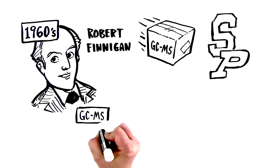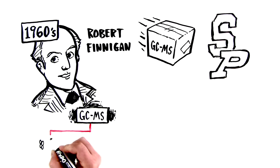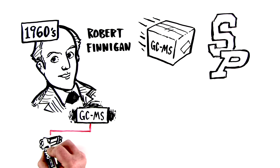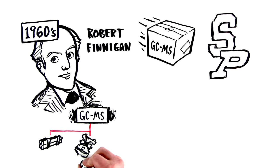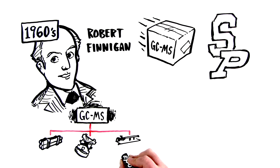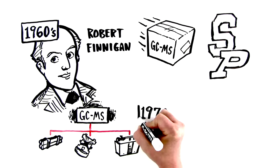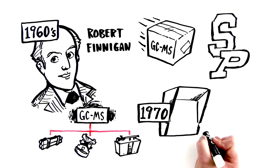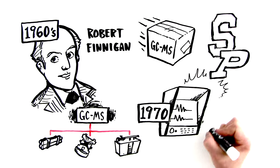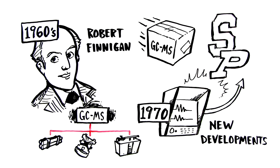As one would expect, GC-MS instruments became more advanced over time. Through the 60s and 70s, gas chromatographs were coupled to a variety of different types of mass spectrometers, including quadrupoles, ion traps, and time-of-flight instruments, which each provided different levels of performance. And in 1970, computer algorithms were introduced to identify compounds by comparing their spectral data to that of known compounds.